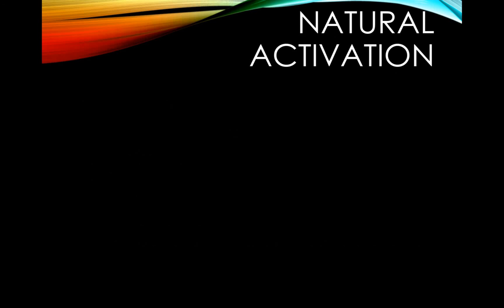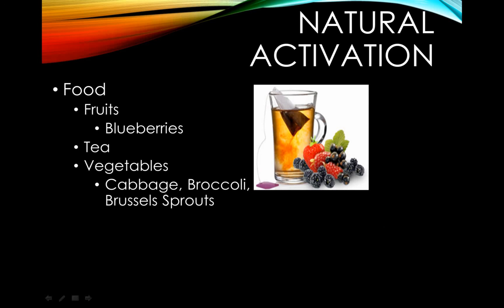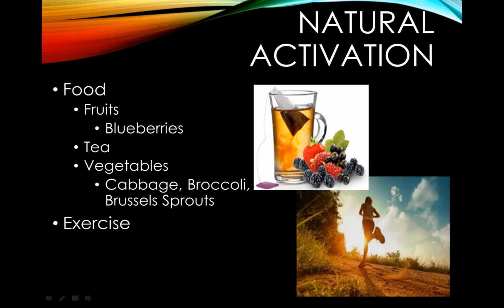We can activate the Nrf2 pathway naturally or synthetically. Food is a huge part of natural activation. There are a few food groups that are key, such as fruits — especially blueberries — tea and coffee, and vegetables such as broccoli, cabbage, and Brussels sprouts. Exercise is also a huge part of this because it starts certain antioxidant systems, producing those endogenous antioxidants, so it's really important to maintain an active lifestyle. Intermittent fasting has also been shown to turn on survival genes and activate the Nrf2 pathway. Keep in mind that all of this should be taken in moderation since every person responds a bit differently.